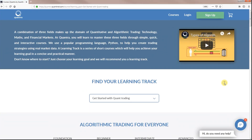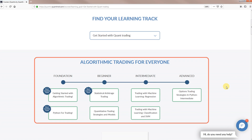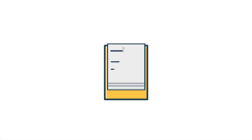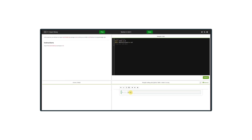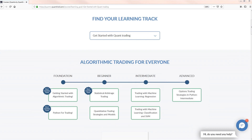There are two types of offerings on Quantra: learning tracks and individual courses. Each course is a short and interesting compilation of videos, quizzes, reading materials, coding exercises, and downloadable strategy codes. A learning track is comprised of a series of courses ranging from foundation to advanced level.